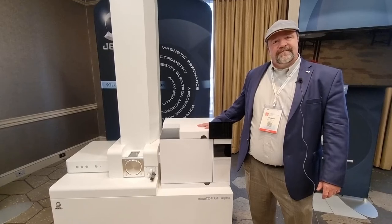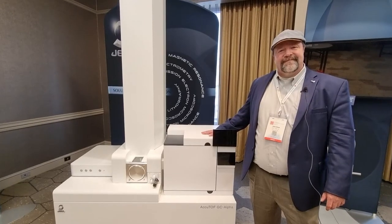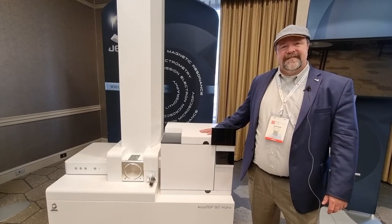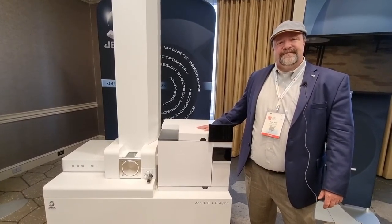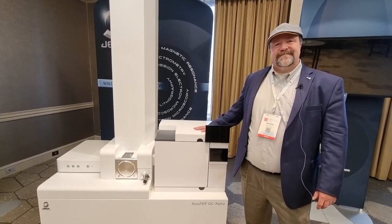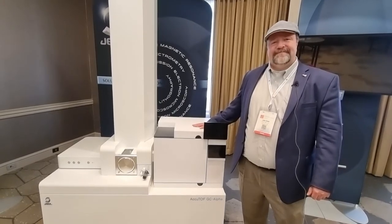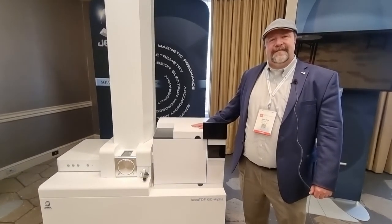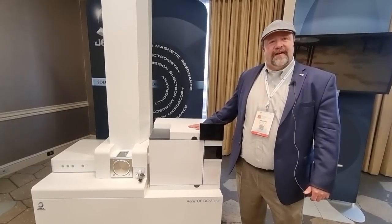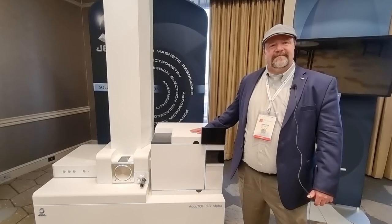Fantastic. Well, John, I appreciate you taking the time to talk me through the new machine. Viewers, if you'd like to know more and you're here at ASMS, check out booth 414, and also come to the Hospitality Suite where they have their full range of instruments on display. If you missed the earlier video with John this week, the link will be above the video. If you can't be here in person, you can contact them through their website at JEOLUSA.com. Thanks again, John, and I'm sure you can meet them at other shows coming up in the not-too-distant future.